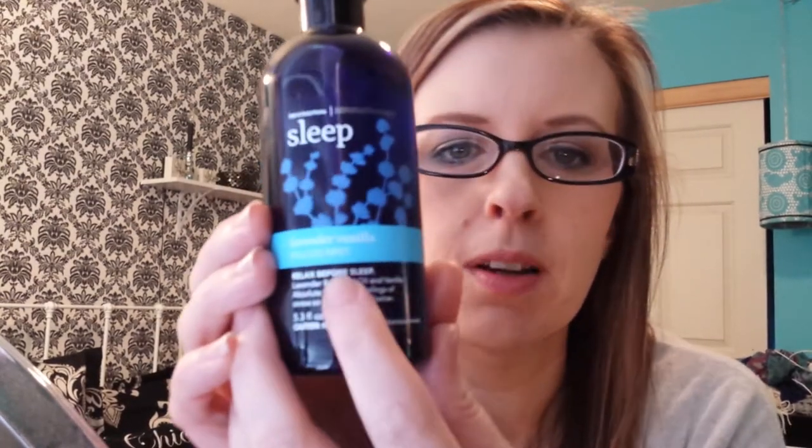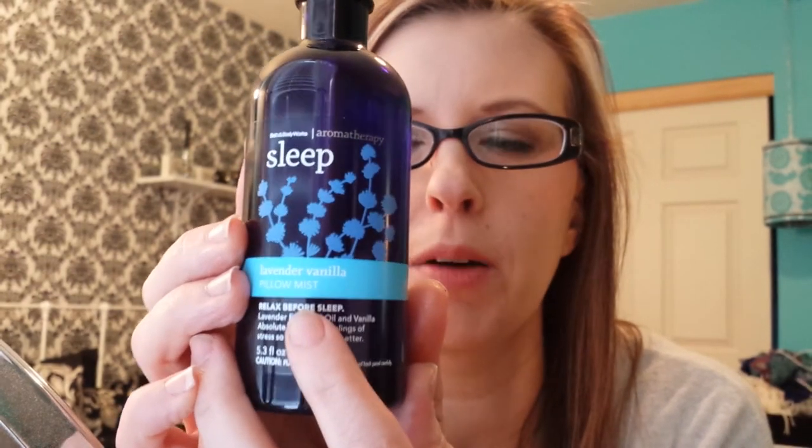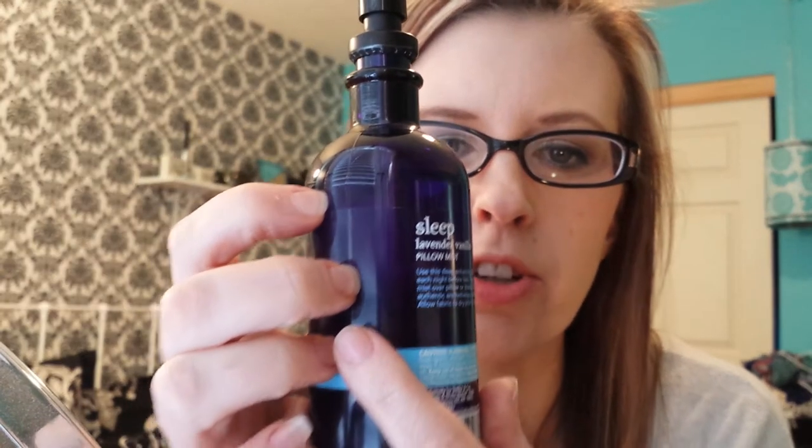From Bath & Body Works, I have the Sleep Lavender Vanilla Pillow Mist. I really, really like this. This has really helped me tremendously. I've been using it for a couple weeks now, and I still have a lot left in there.